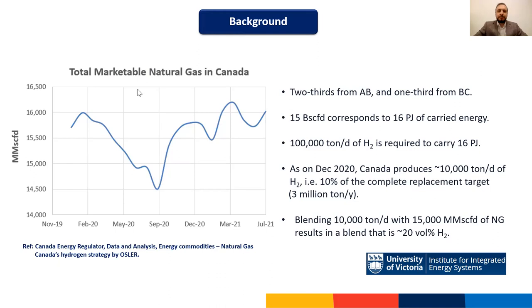Despite the excitement around hydrogen, practically we don't yet have enough to substitute natural gas. Around 15 billion standard cubic feet of natural gas moves through Canada's pipeline network every day, carrying around 16 petajoules of energy. To substitute this with hydrogen, Canada would require at least 100,000 tons of hydrogen per day. Today, we only produce about 10,000 tons per day — just 10 percent of the total requirement.